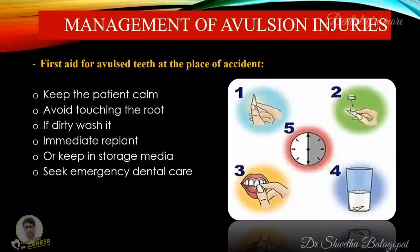When replantation of the avulsed tooth is not possible — for example, if the patient is unconscious — place the tooth in a glass of milk or any other storage media and bring it with the patient to the emergency clinic. The tooth can be transported in the mouth as well, keeping it in the side of the lip or cheek if the patient is conscious. If the patient is very young, he or she could swallow the tooth; therefore, it is advised to have the patient spit in a container, place the tooth in it, and seek emergency dental care.